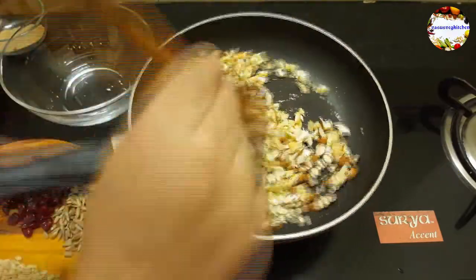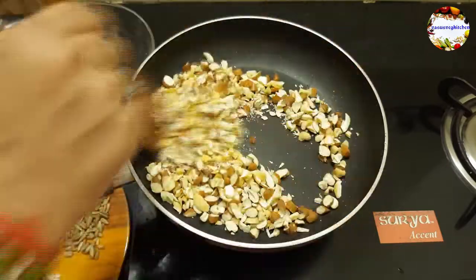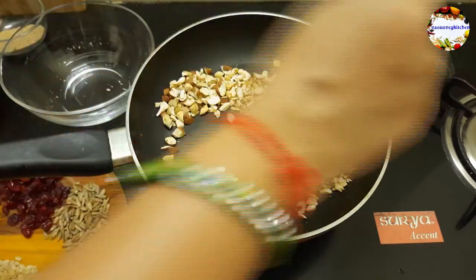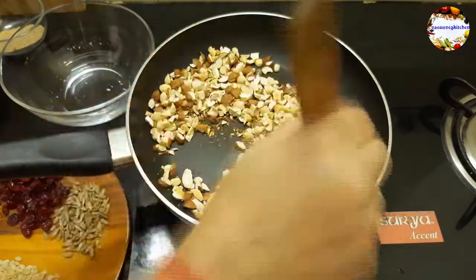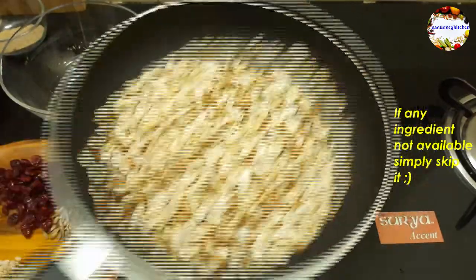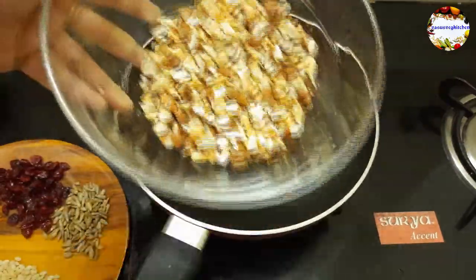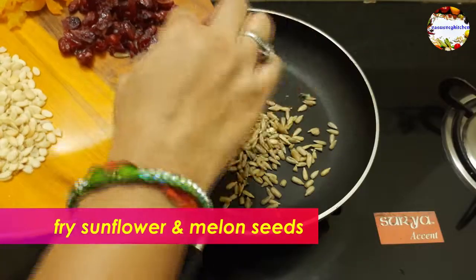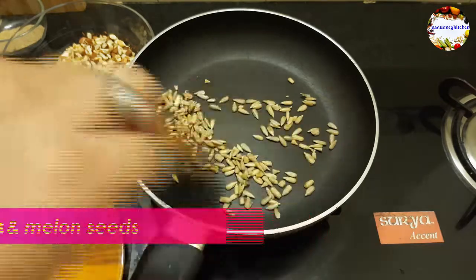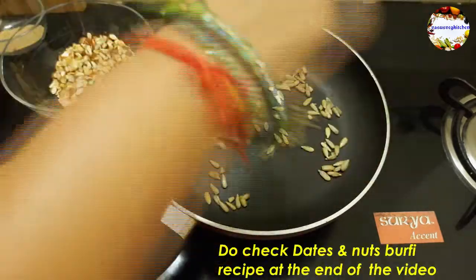If any ingredient is not available in your pantry, simply skip it. But don't skip adding dates because it is the main ingredient in this recipe. Now dry fry sunflower seeds for a few seconds, then add melon seeds and fry on low to medium flame. When they start crackling or popping, take into another plate and keep aside.